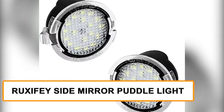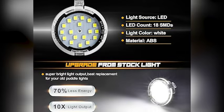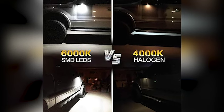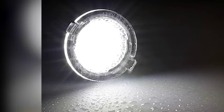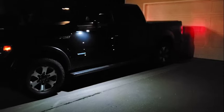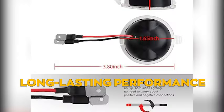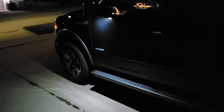Illuminate the path with the Ruxifay Side Mirror Puddle Light, our seventh featured product — a brilliant LED lamp that transforms your side mirrors into a stylish beacon of safety and sophistication. This gadget upgrades your side mirrors by fitting right into the side mirror housing and providing an additional light source that illuminates the ground beneath your car. It's especially handy when getting in and out of your vehicle in dark or dimly lit areas. The LED lights are bright and energy-efficient, installation requires no special tools, and you'll have added visibility and a touch of style.